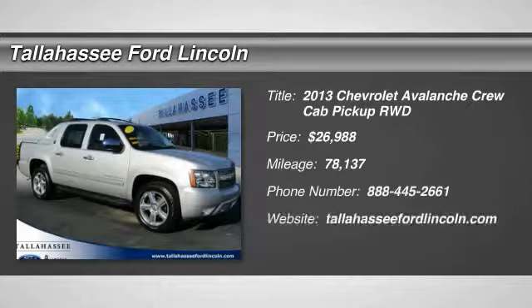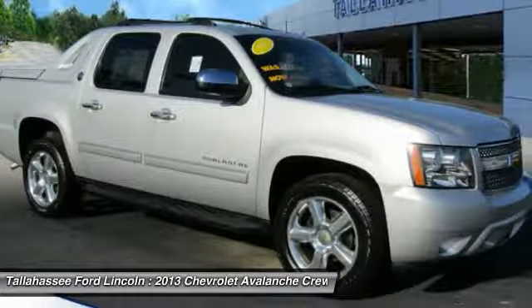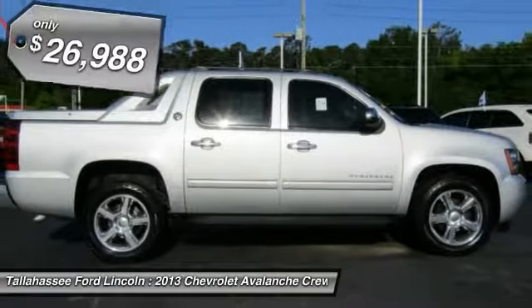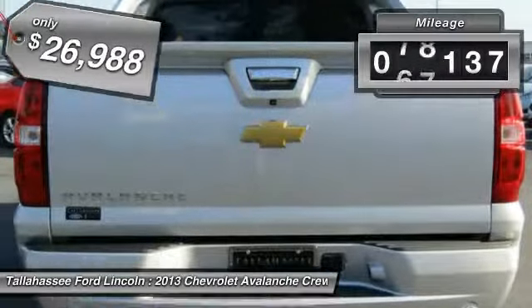The 2013 Avalanche. The Chevy Avalanche can transform from an SUV into a full-size pickup truck all in less than a minute. This makes the Avalanche one of the most flexible vehicles out there, and it is priced below $30,000. This vehicle has less than 80,000 miles.